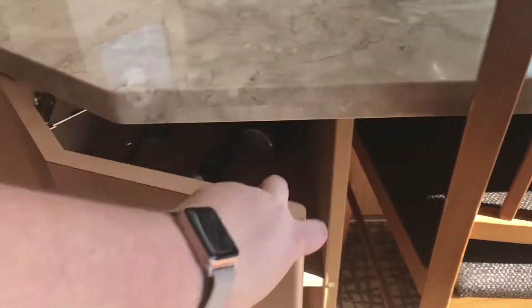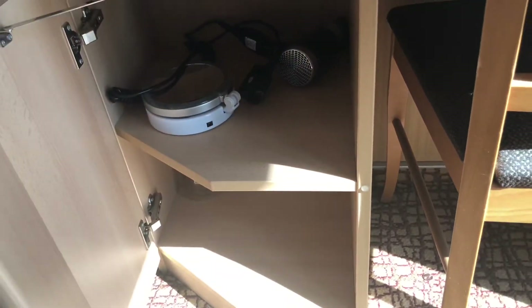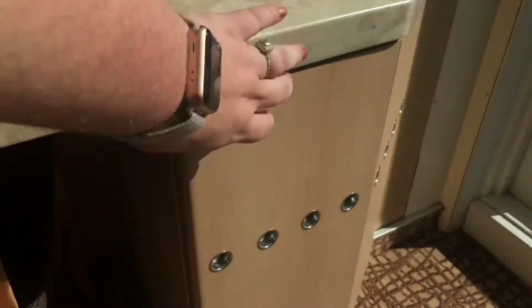Let's see what's down here — more storage. Looks like a little hair dryer and makeup mirror. More shelving.